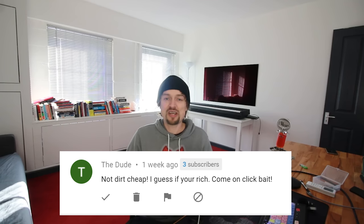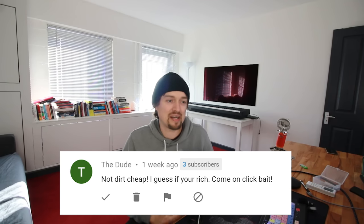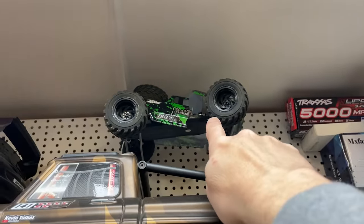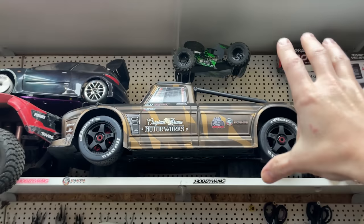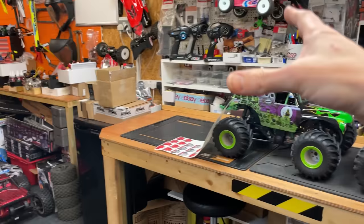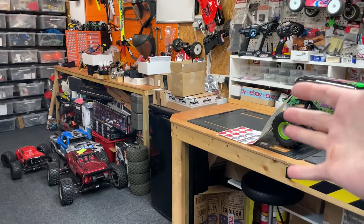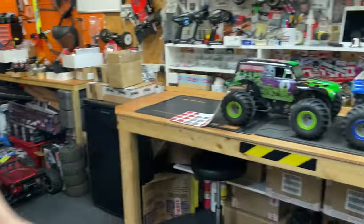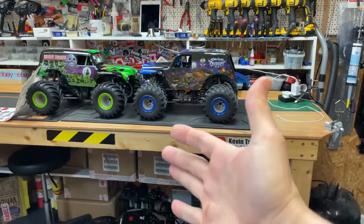Someone says I use clickbait with 'dirt cheap' prices if you're rich. Prices are all relative. When I say something is dirt cheap compared to something else, it is. Just like a $50,000 Rolls-Royce — it might not be cheap to you, but in the grand scheme of things, it's a cheap Rolls-Royce.